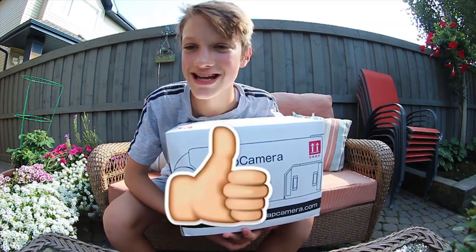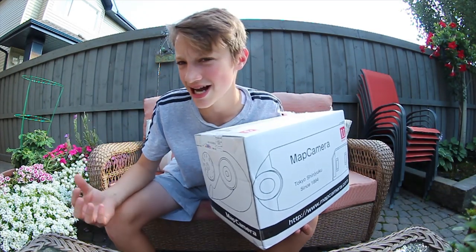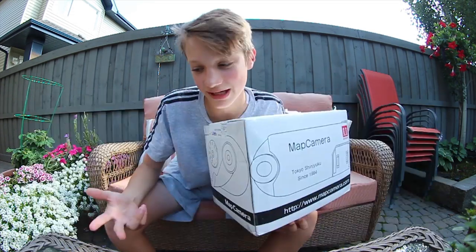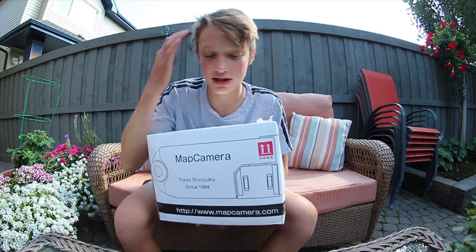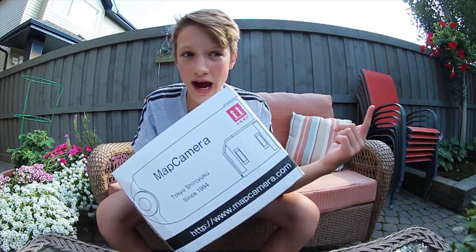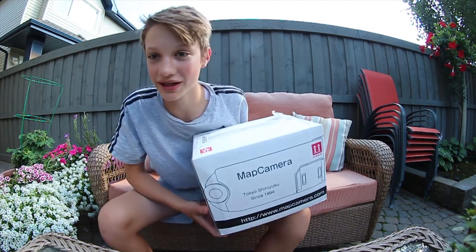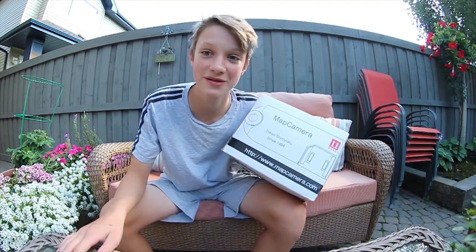I got a new camera — it is a Canon G7X, not the Mark 2. The Mark 2 is like 700 bucks; I'm not spending that much on a little point-and-shoot camera. This one was about 500 Canadian dollars. I got it used, all the way from Japan. I ordered it Friday and this is Tuesday morning, so free shipping from Japan — pretty good!